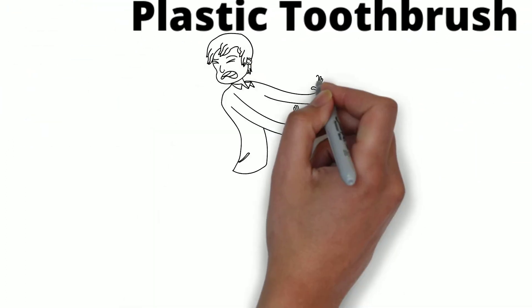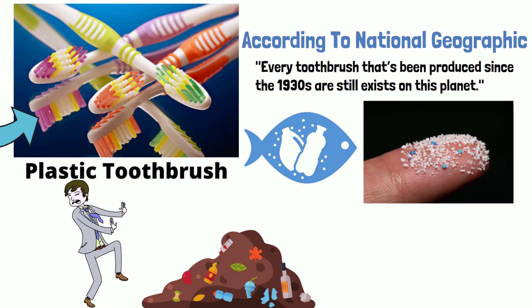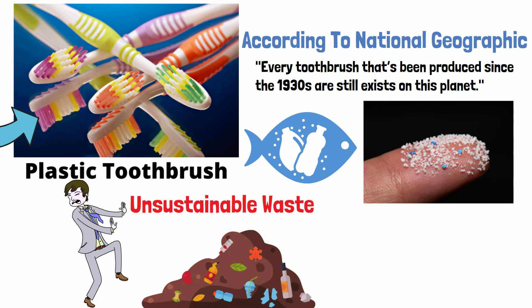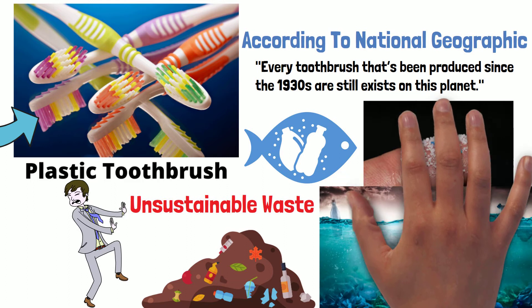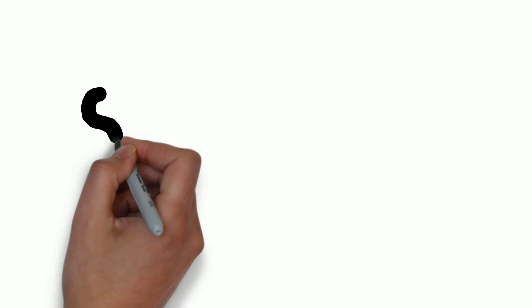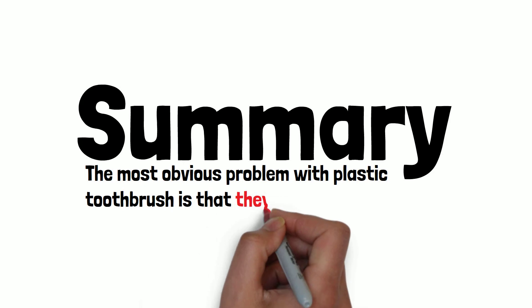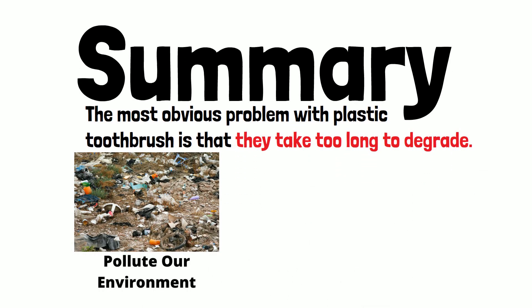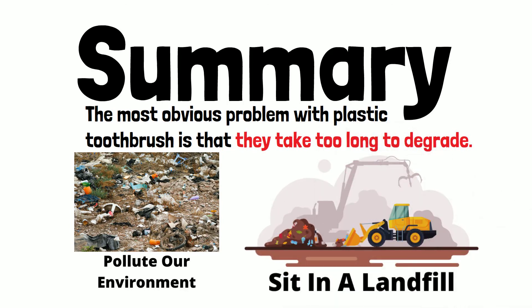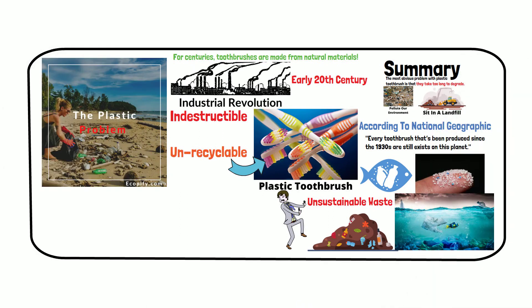By now, I think you know the environmental destruction caused by plastic is getting worse every year. Plastic pollution is growing in unsustainable ways and has become a serious environmental issue. Scientists have predicted that by 2050, the ocean will contain more plastic than fish. The most obvious problem with plastic toothbrushes is that they take too long to degrade, meaning they will either pollute our environment or sit in a landfill for hundreds, if not thousands, of years. Virtually every piece of plastic that was ever made still exists in some shape or form.